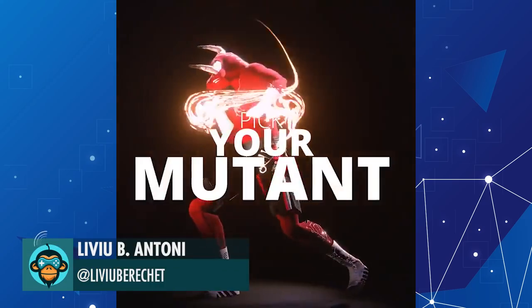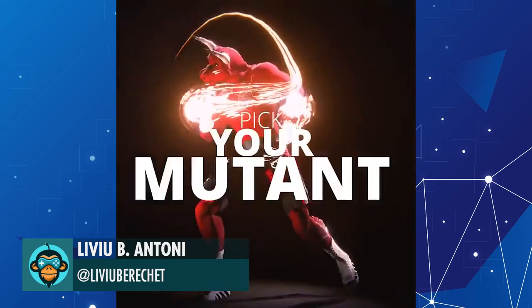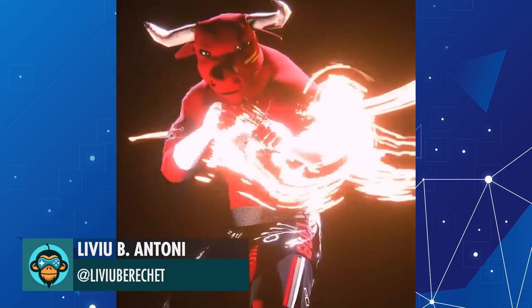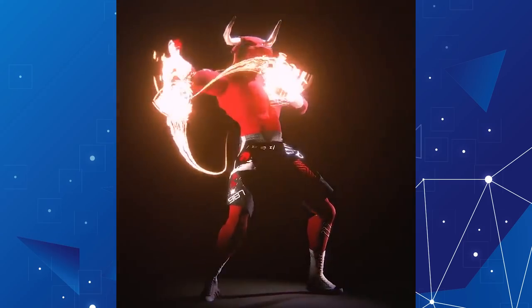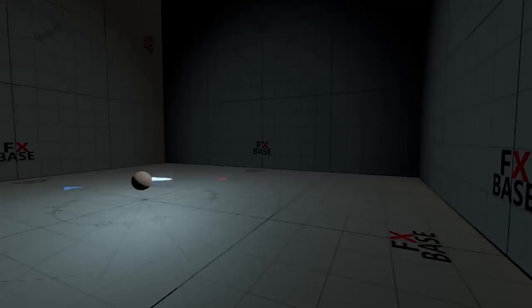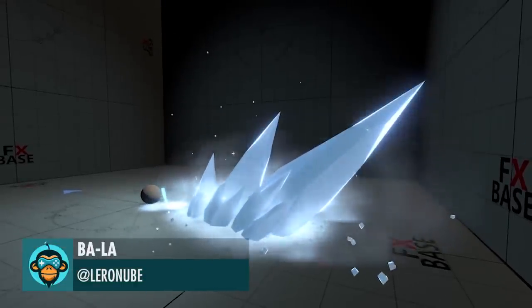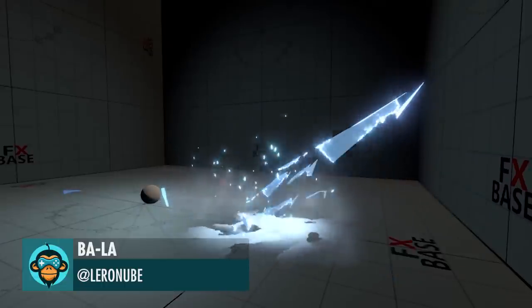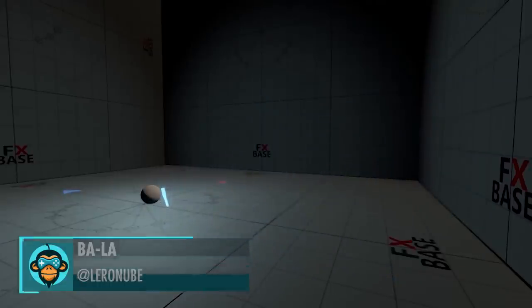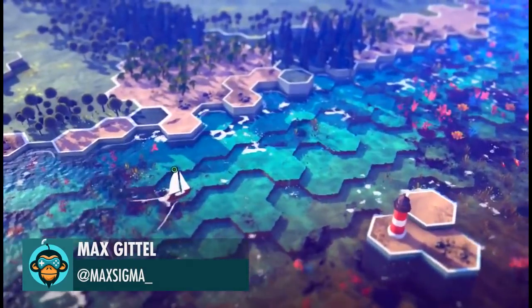Pick your mutant by Libiu. Ice Effect Practice by Bala. Coral Reef Trade Route by Max.